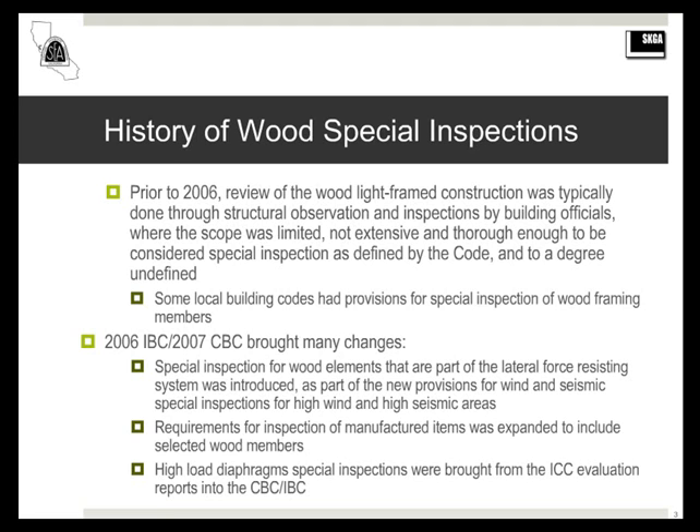Throughout the presentation you'll see references to both the CBC, the California Building Code, and the IBC, the International Building Code. Since about half the audience uses one and the other half uses the other, I'll be referring to both interchangeably. The provisions contained in both codes are essentially the same.